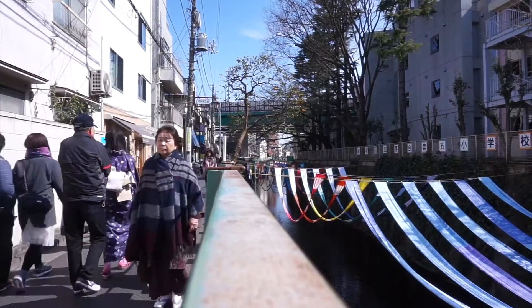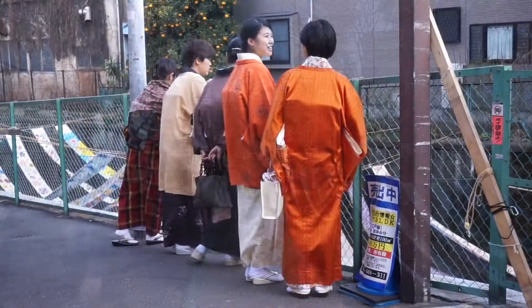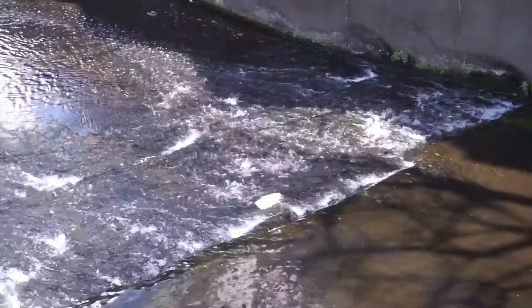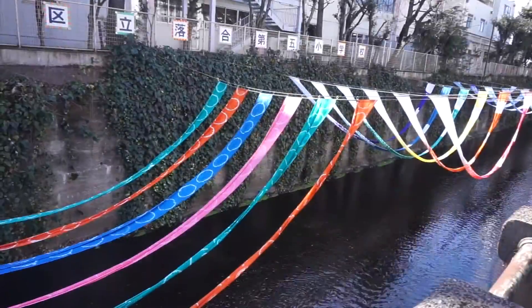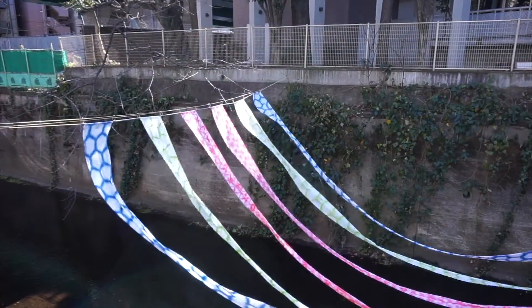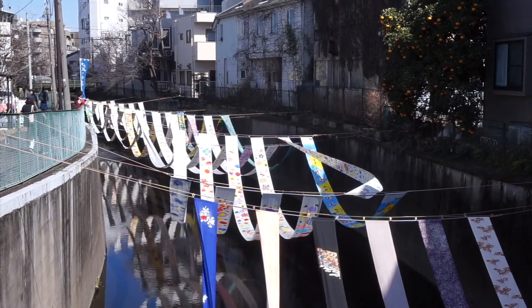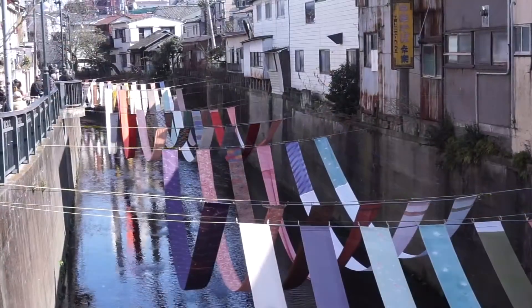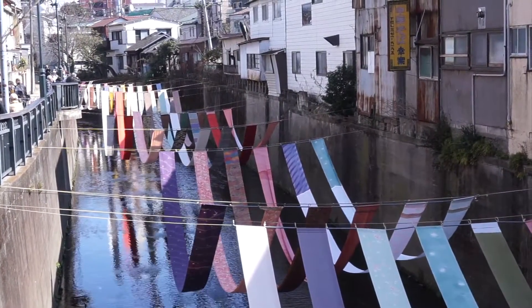Up until the 1950s, workers from the surrounding 300 small cloth dyeing factories would wash their colorful creations in the river here and then hang them out to dry in the sun. We can see what that would have looked like at the event's river gallery, where beautiful kimono silks are displayed over a 300-meter section of the Myoshoji River, recreating a wonderfully vibrant scene from a bygone era.